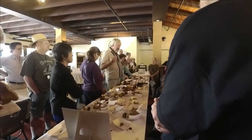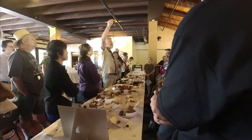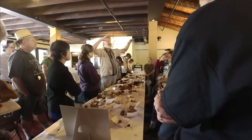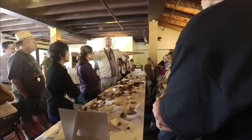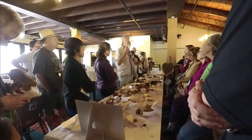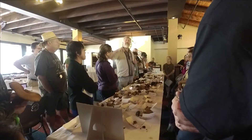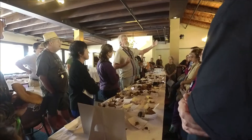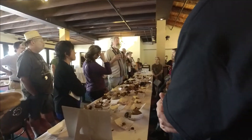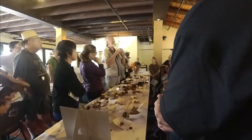So when we have Boletus bicolor in the forest, hundreds of them fruiting at the same time, and those spores are drifting, and they're landing on the forest floor, and conditions are good, one of those spores germinates. A little mycelium starts growing underground. And millions of other spores germinate, and they're growing underground. And the two mycelium underground, they meet each other.